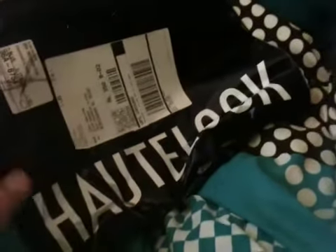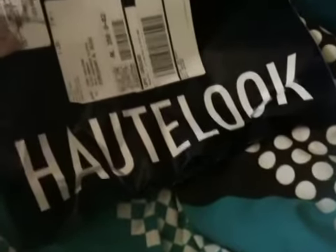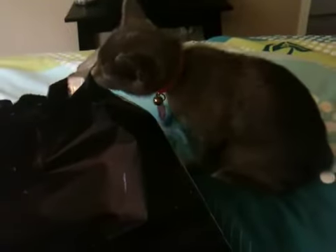Hey everybody! Look what I just got in the mail. I finally got my Urban Decay order from Hot Look. I ordered this like three weeks ago and it finally got to me. And this is my kitten Pepper — she's smelling the bag and seeing what it is.